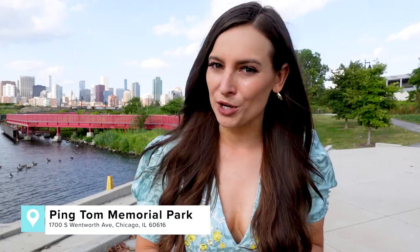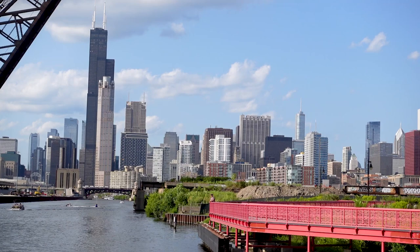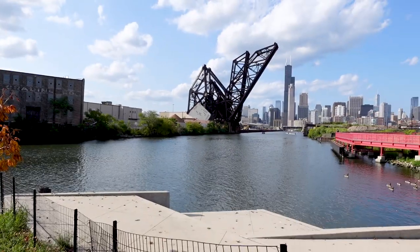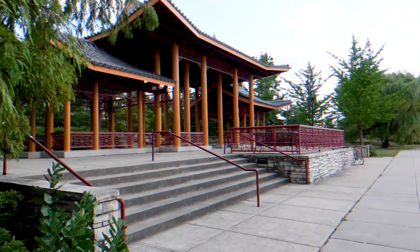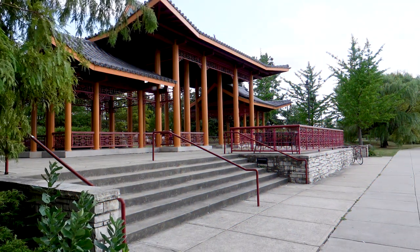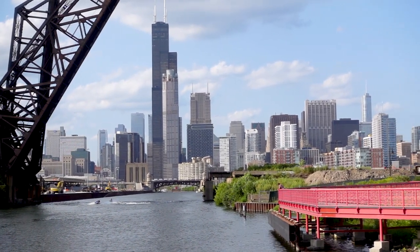Normally I'd recommend a place for dinner or drinks, but since we just devoured all the delicious food that Chinatown has to offer, I'd recommend ending your day right here at Pingtan Memorial Park, where the views of the city are insane. The park used to be an old rail yard until it was transformed in 1998 into the perfect place to kick back and relax in Chinatown. Before you head out, make sure to snap a photo at some of the park's murals and, of course, the Chicago skyline.